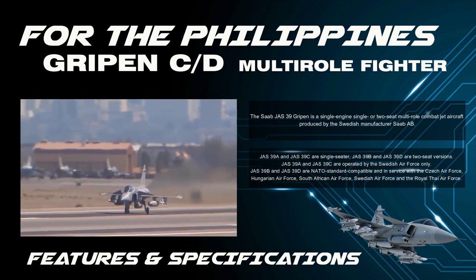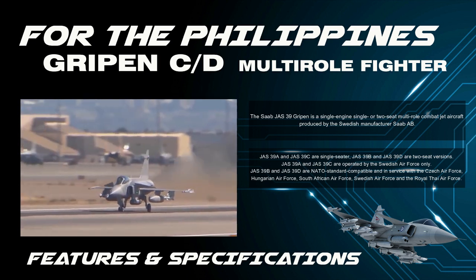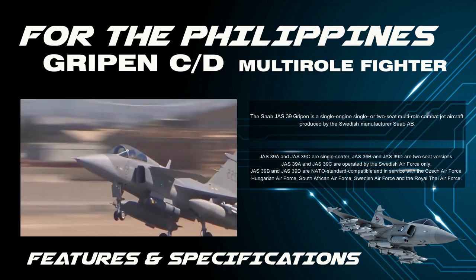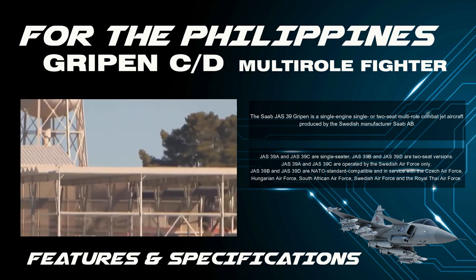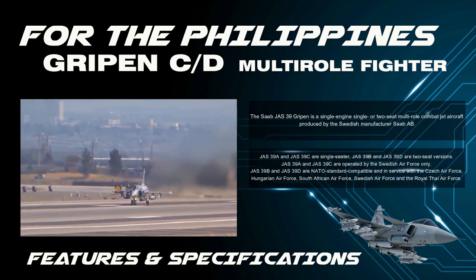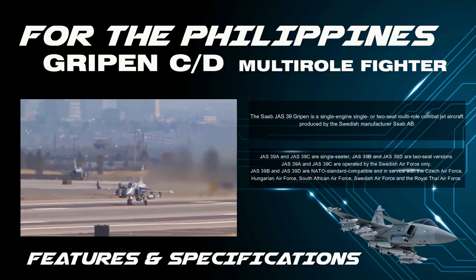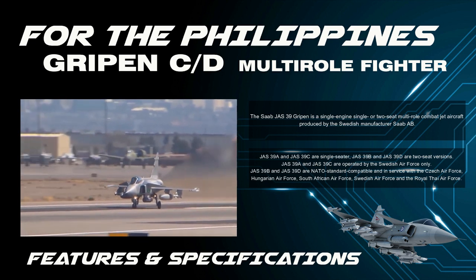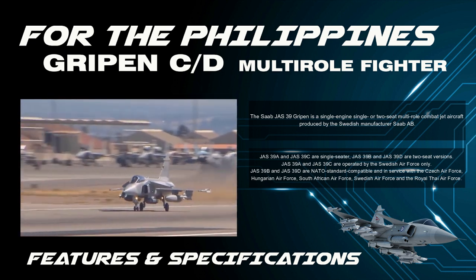JAS 39 A and JAS 39 C are operated by the Swedish Air Force only. JAS 39 B and JAS 39 D are NATO standard compatible and are in service with the Czech Air Force, Hungarian Air Force, South African Air Force, Swedish Air Force, and the Royal Thai Air Force.